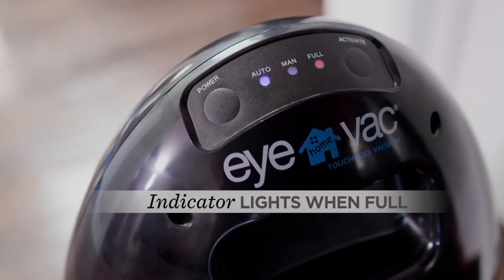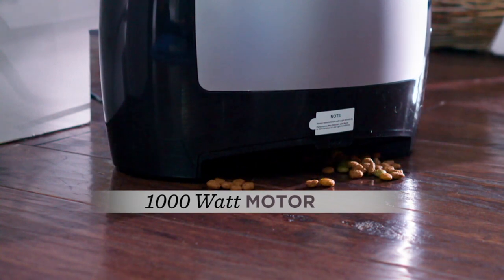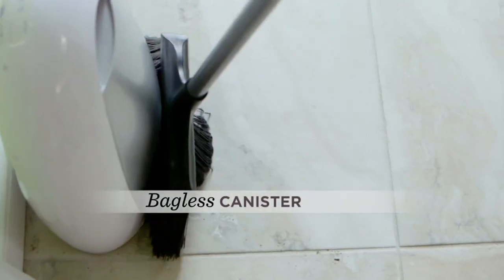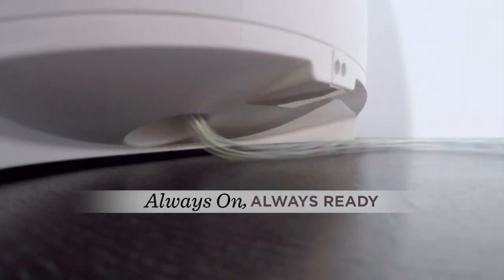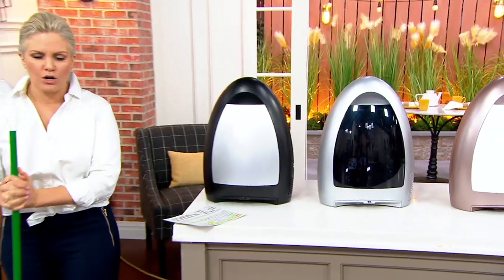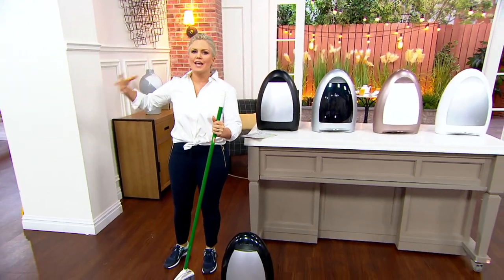Have you ever been to the hair salon and they cut your hair and there's all the little hairs all over the floor, and they take out a broom and sweep it into this cute little robotic-looking vacuum, and you're like, oh, that would be so nice to have at home for the pet hair that accumulates within an hour of vacuuming, or somebody spills some cereal, or almost on a daily basis I spill the coffee grounds. I don't want to go get the big vacuum.